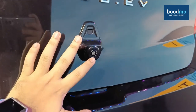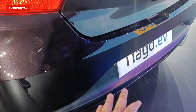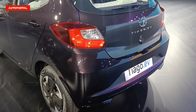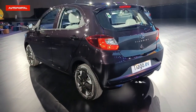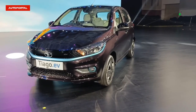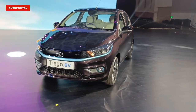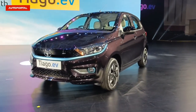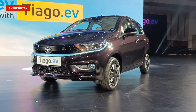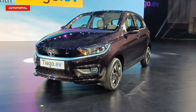The reverse parking camera has been concealed very neatly — there are no reverse parking sensors since the camera handles that. That wraps up our walk-around of the Tata Tiago EV. Do let us know your opinions about the pricing and the feature list of this electrified Tiago. Don't forget to subscribe to the channel and turn on the bell icon to keep getting our updates. Thank you for watching.